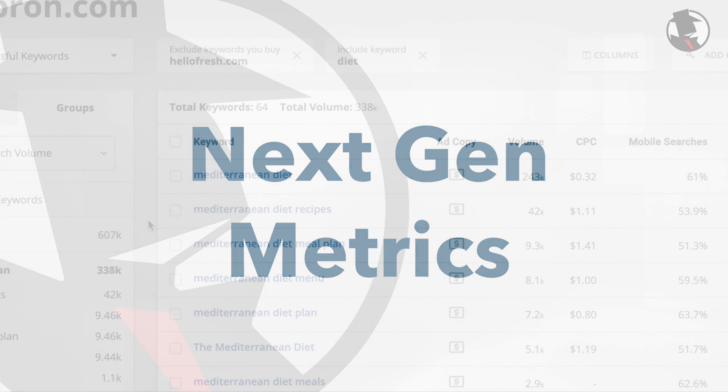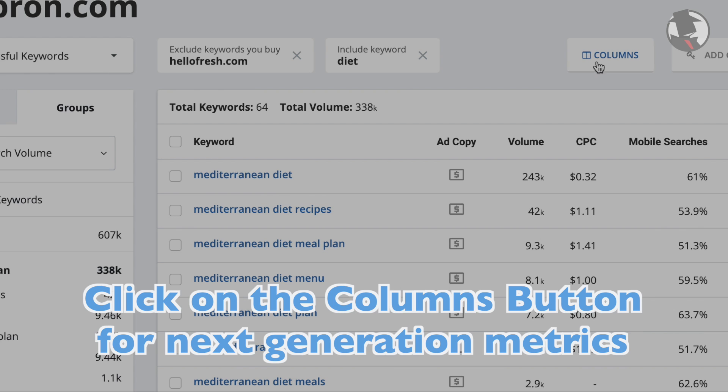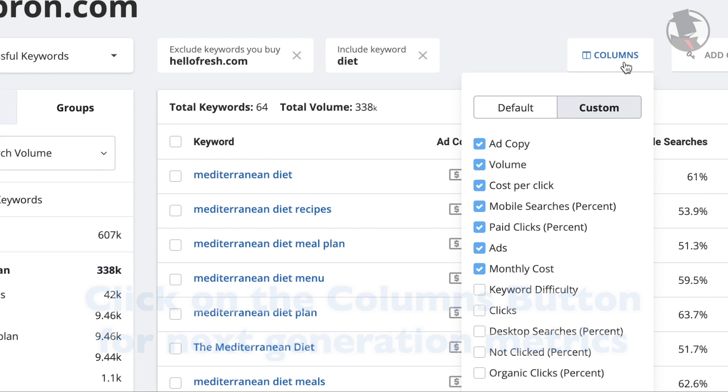SpyFu has next-gen metrics injected into most of its tools. You can quickly find them by clicking on the columns button on the right. There are a lot of options when it comes to the metrics you can display, and you can add or remove these columns to best fit your PPC workflow. Let's dive into some of the most useful ones.